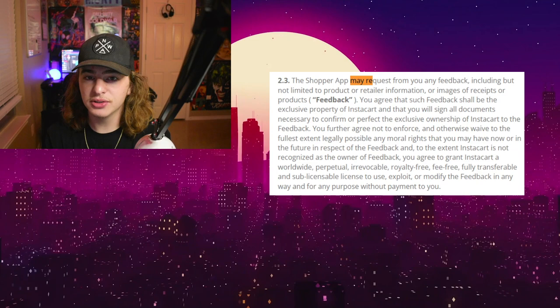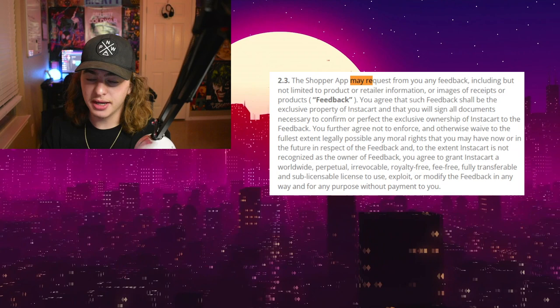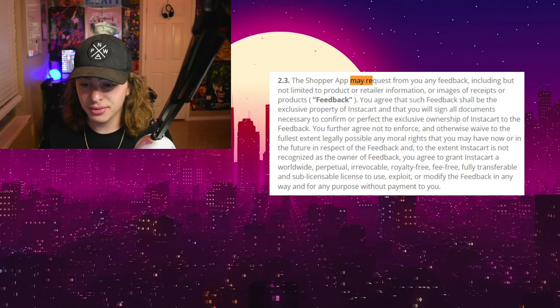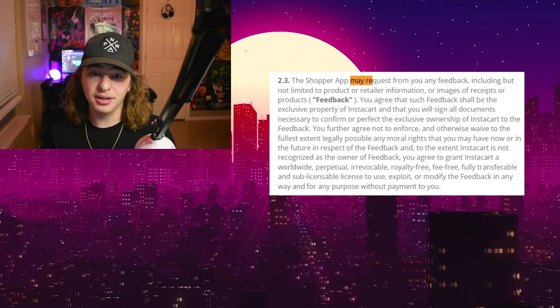So I mention all this just to say technically it looks like you're not allowed to scan in receipts. For the most part, most bigger Instacart YouTubers would say the same thing, though there are still some people that promote this because they think there's nothing wrong with it — there are people on both sides. In reality, I don't think Instacart is actively enforcing this rule because a lot of people have been scanning in receipts for a long time. But technically, this could be something that gets you deactivated based on the terms and conditions.